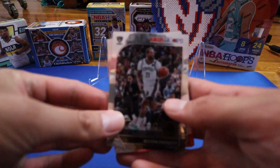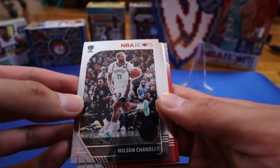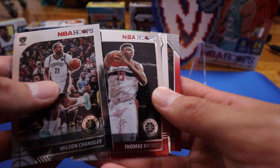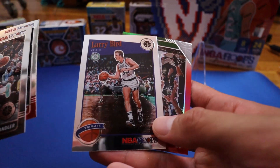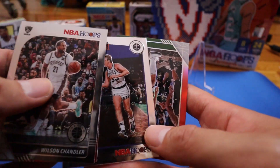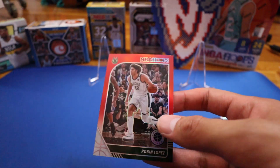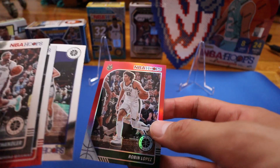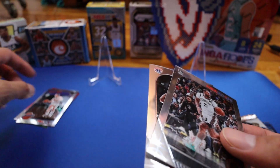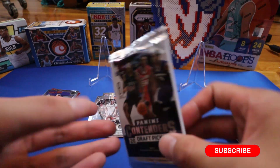So from this first pack we have Wilson Chandler, Thomas Bryant, a Larry Bird tribute card, and a Robin Lopez red parallel.